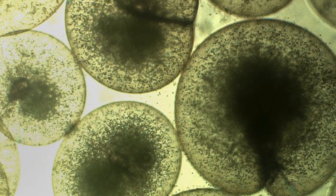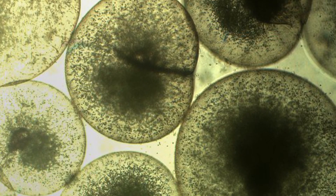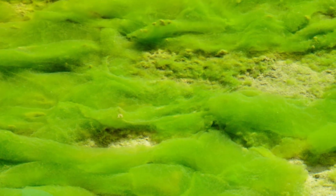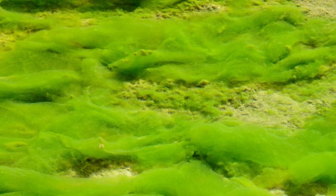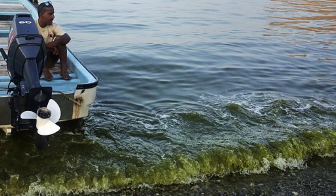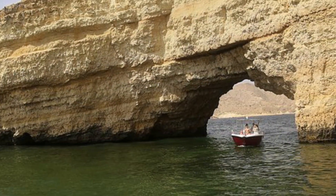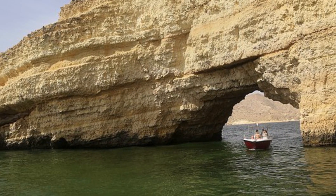While the formations can appear beautiful, experts say that algae blooms can be as thick as guacamole and create toxins which destroy local ecosystems and endanger marine life including whales, fish, and dolphins. Such effects have been felt in the Gulf of Oman, where researchers say the blooms are growing bigger and are likely to continue at an accelerated pace.